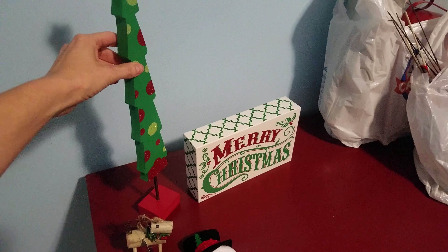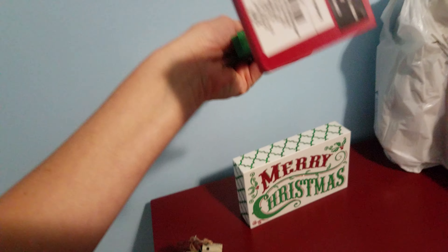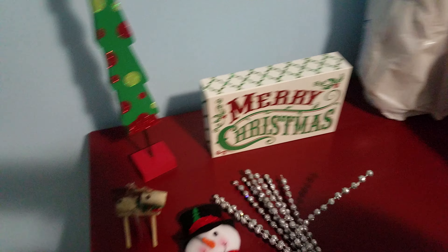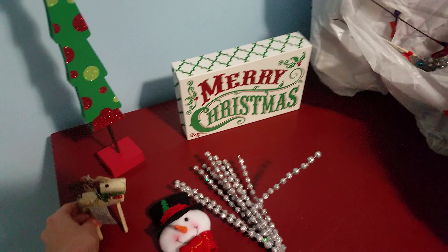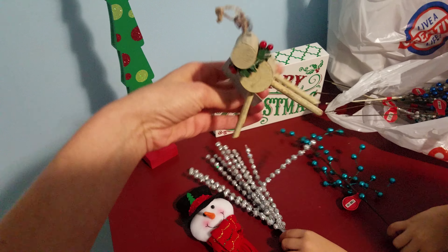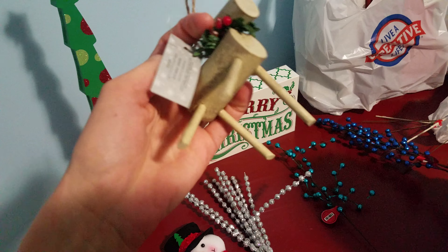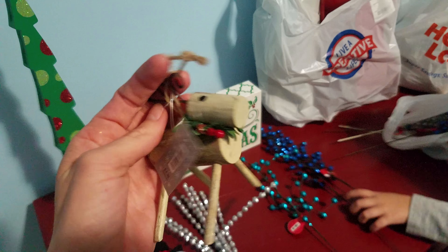We have this little Christmas tree here. I don't know if I'm going to use this inside or maybe on the fireplace — this was regular $9.99 and it was 50% off. We have this Merry Christmas sign that we found, it's just so cute, it's probably going to go on the fireplace too. Then we got a bunch of ornaments, including this cute little reindeer ornament.